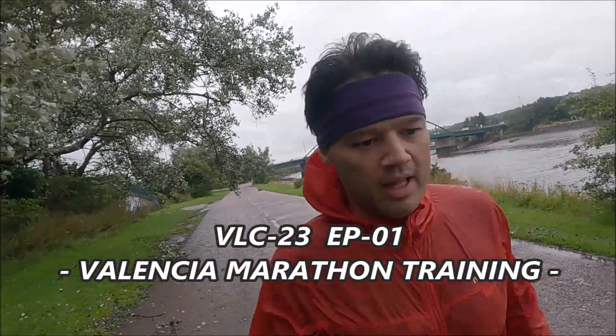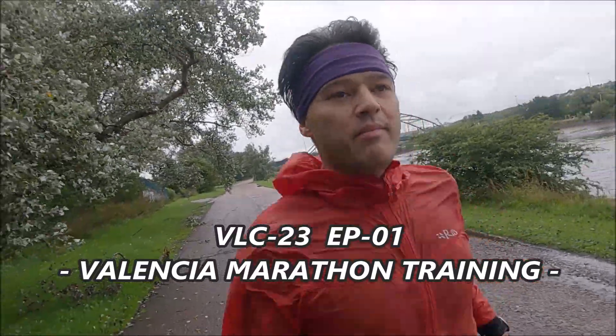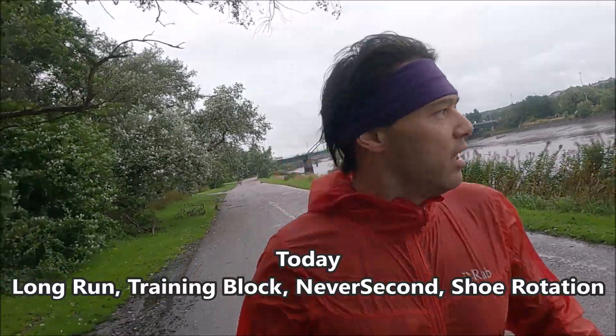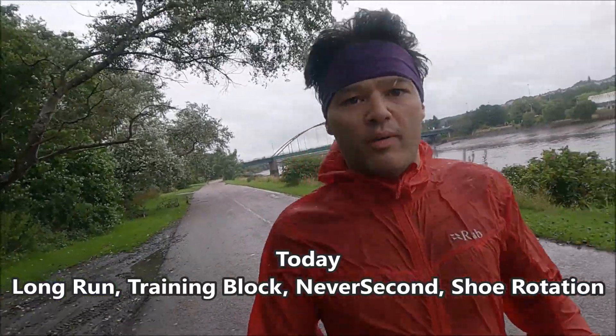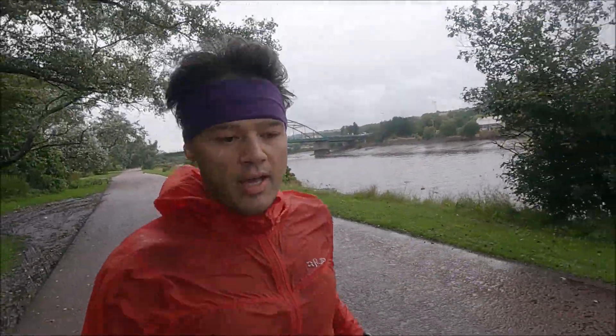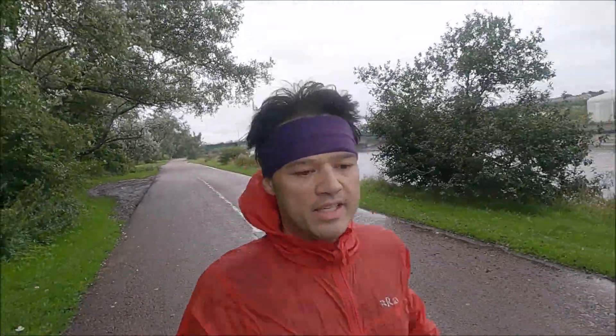Hello everybody, welcome to week one of the Valencia Marathon Training Programme. Yes, I said it. Here we start the training for the next four months and intend to run 3 hours and 10 minutes in Valencia in December.